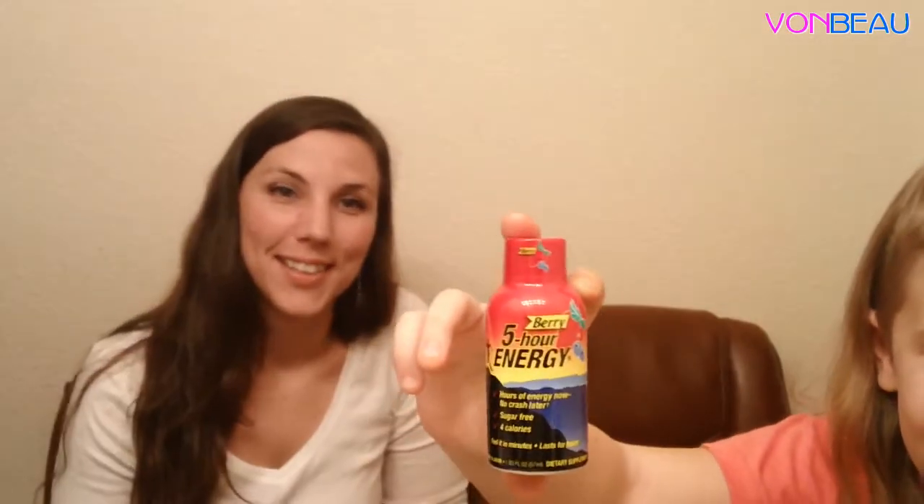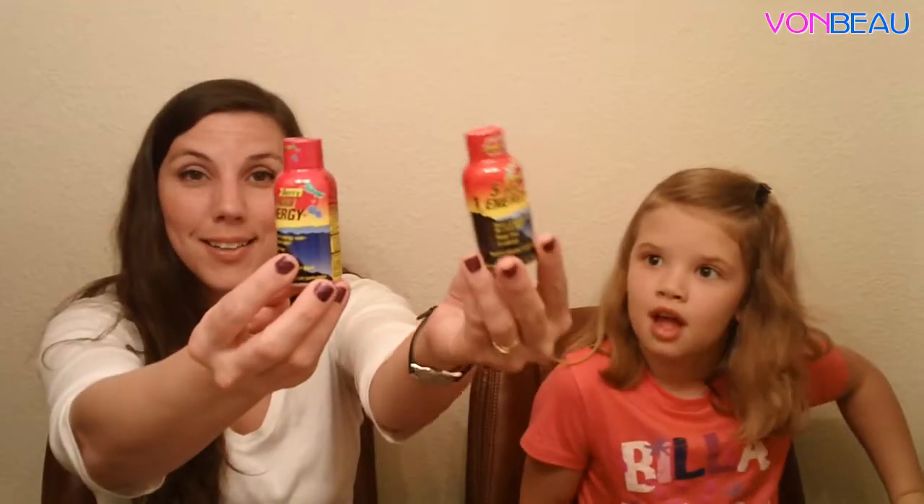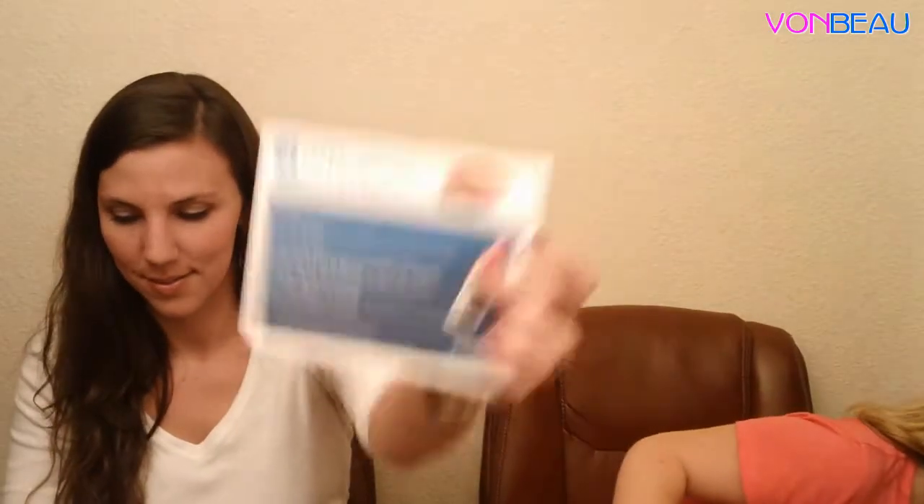We got a free bottle of 5-Hour Energy. Then from a Smiley 360 mission we actually got two more bottles of 5-Hour Energy — so you could have 20 hours of energy! They also include the little card to tell you about sharing the mission and a booklet about the 5-Hour Energy product.